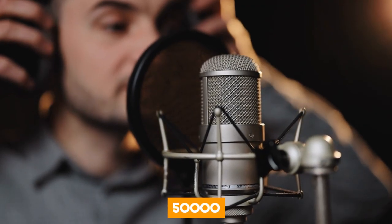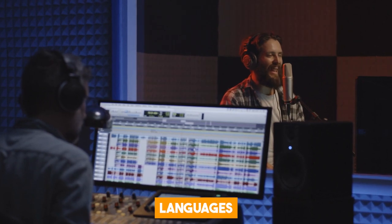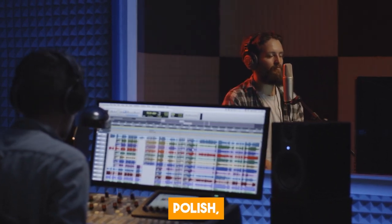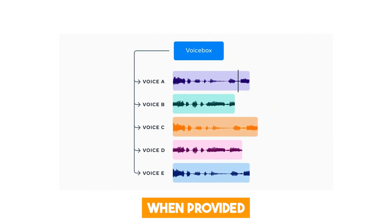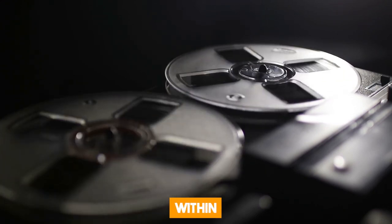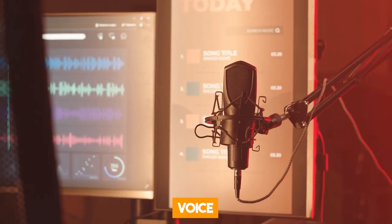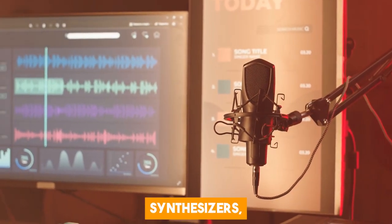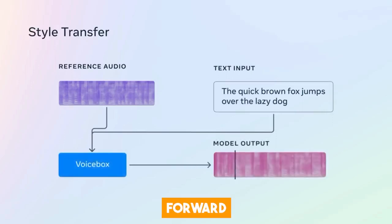Meta trained VoiceBox using over 50,000 hours of recorded speech and transcripts obtained from public domain audiobooks in six languages — English, Spanish, French, Polish, German, and Portuguese. VoiceBox was specifically trained to predict a speech segment when provided with the surrounding speech and the corresponding transcript. By learning to fill in missing speech based on contextual cues, the model gains the capability to generate segments within an audio recording without the need to regenerate the entire input. This groundbreaking approach allows VoiceBox to break free from the limitations of traditional speech synthesizers, providing enhanced flexibility and naturalness in speech generation.